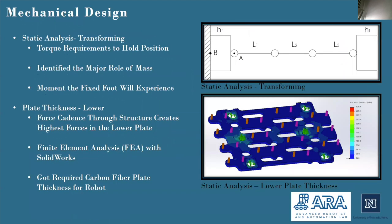The mechanical design of our robot started with a statics analysis of it when it is transforming. We needed to perform this analysis in order to determine how much torque output would be required from each of the servos of the robot as it is stretched outward. This analysis allowed the RLAB team to mathematically identify the major role the mass of the robot's feet would play in its capabilities for the robot's transforming mode, and to determine how much of a moment the fixed foot on the left would experience when the robot is extended in this manner.